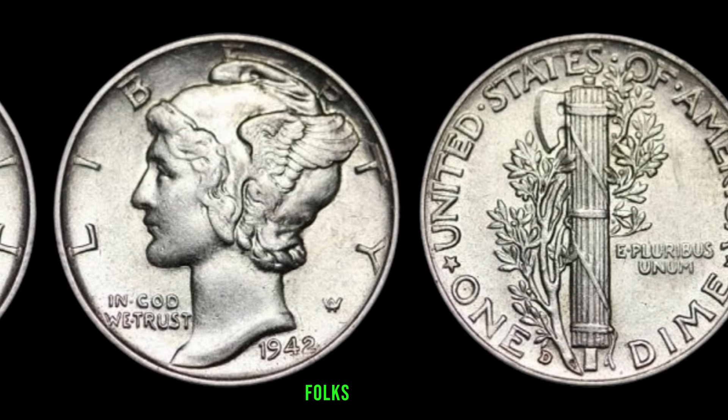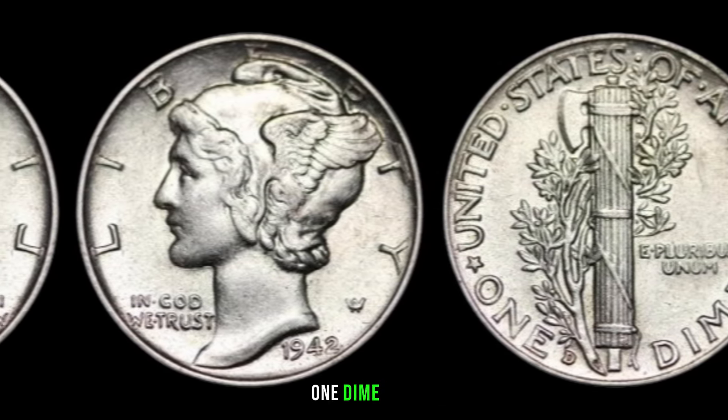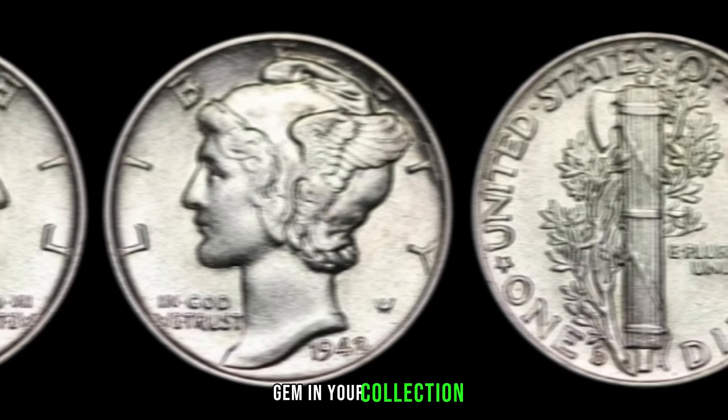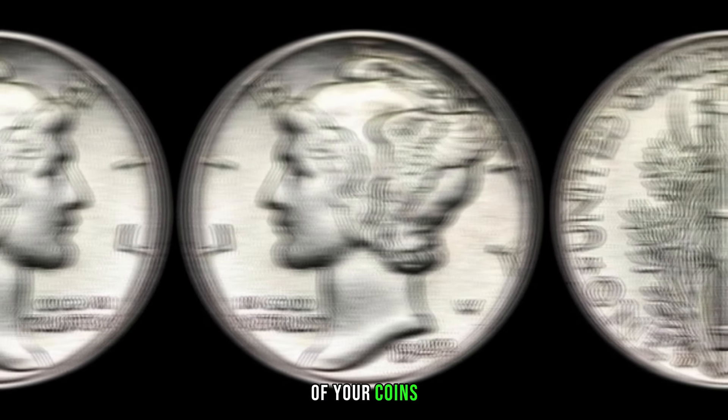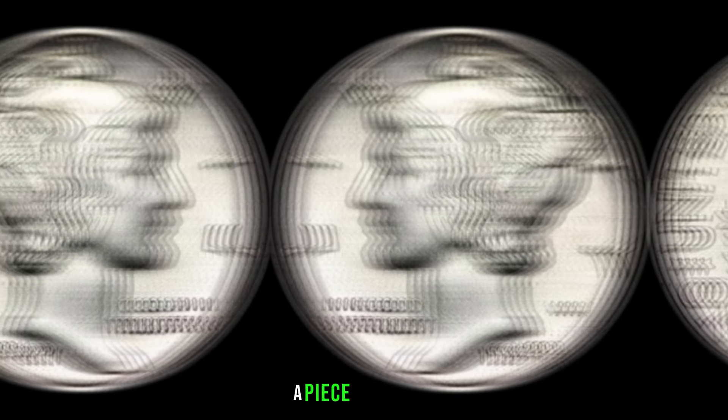The 1942 one-dime coin might be a hidden gem in your collection. Remember to do your research, take good care of your coins, and who knows — you might be holding on to a piece of history worth big money. This coin value is $7,155.